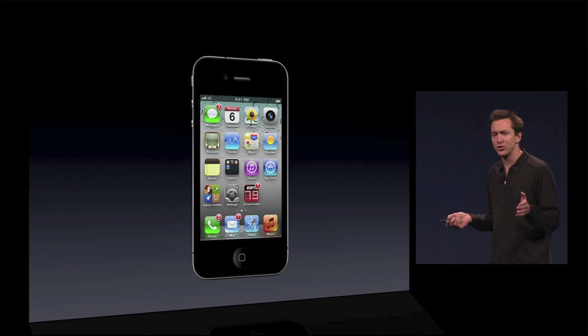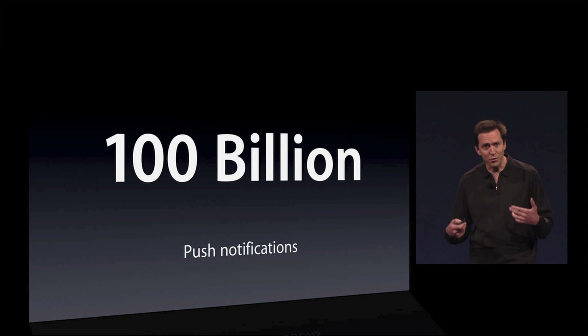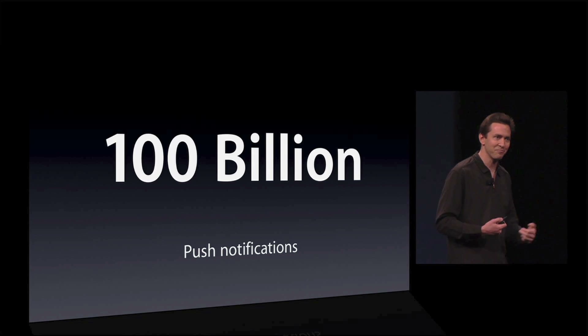In fact, we have already pushed more than 100 billion push notifications. It's scaled beautifully. We've heard from our customers that they're receiving so many, they'd like a better UI to get them. And we agree.